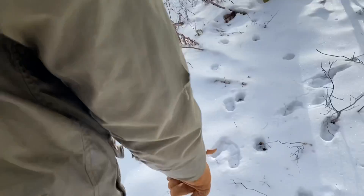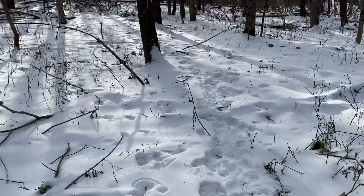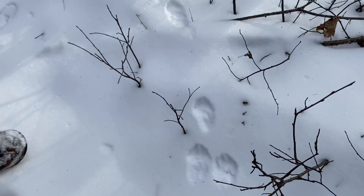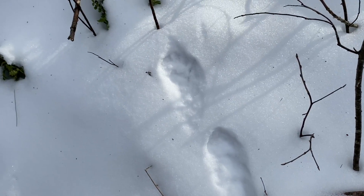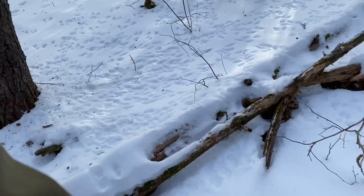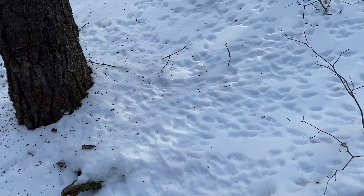There are some pretty distinct deer tracks here — you can see that is a pretty busy deer trail. And I think this is where the fisher activity is. See how smooth the snow is here versus all the little squirrel prints here.